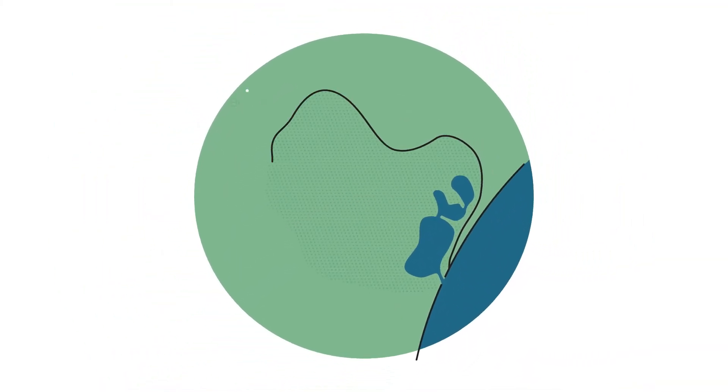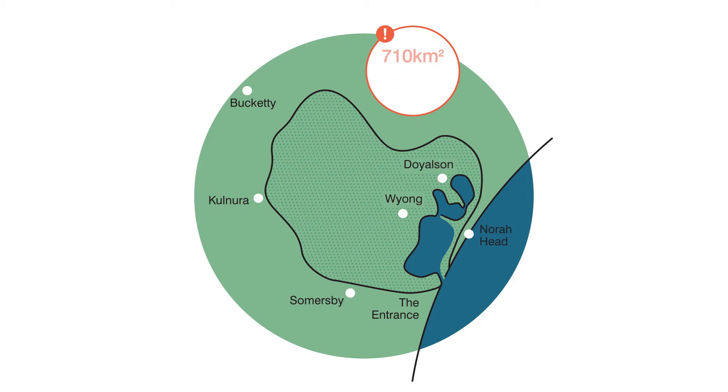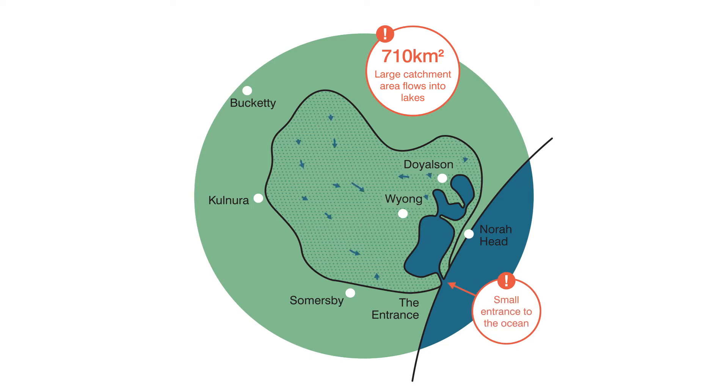Tuggerah Lake's catchment area is about ten times the size of the estuary itself. It's an intermittently closed and open lake or lagoon, or ICOLL. It's predominantly open to the ocean but generally protected from ocean storms by a sand beach berm that stops ocean waves from penetrating into the estuary.